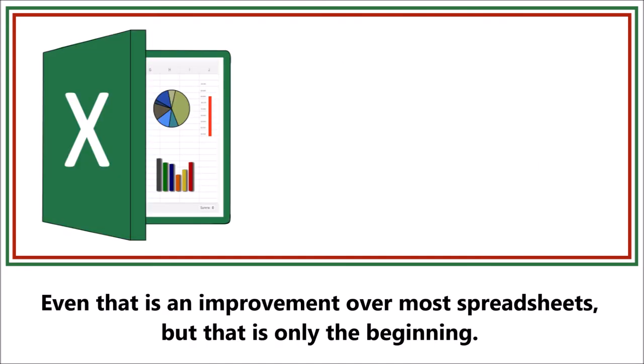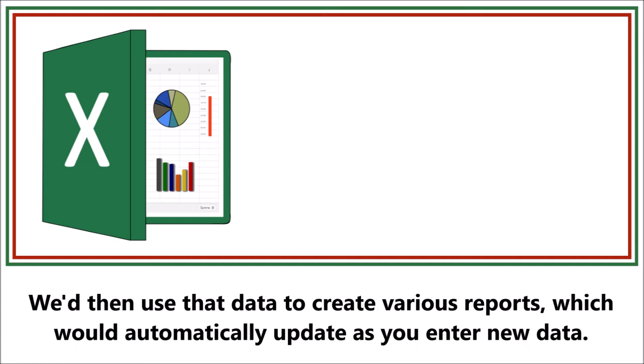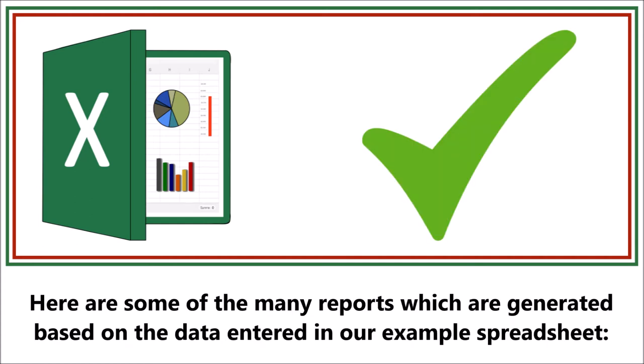Now even that is an improvement over most spreadsheets, but that's only the beginning. We would then use that data to create various reports which would automatically update as you enter new data. Here are some of the many reports which are generated based on the data entered in our example spreadsheet.